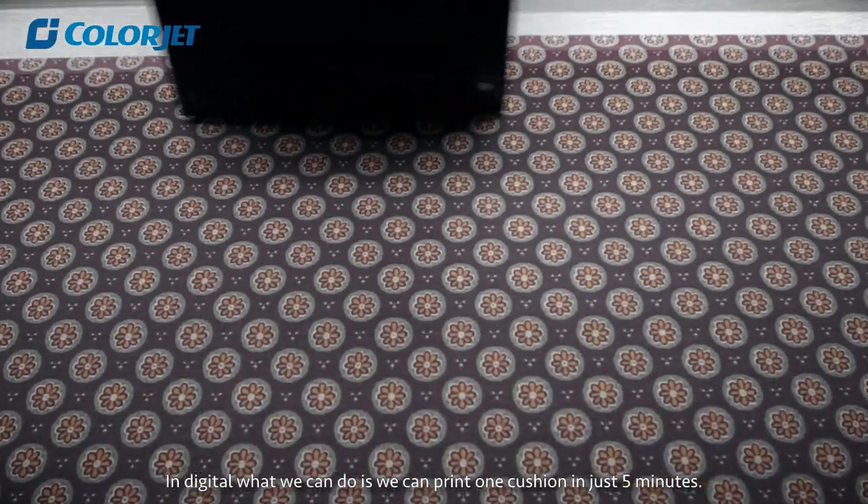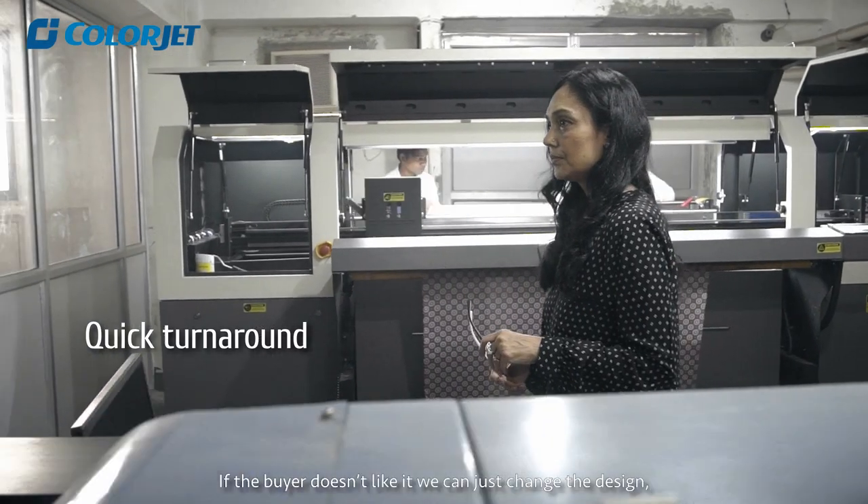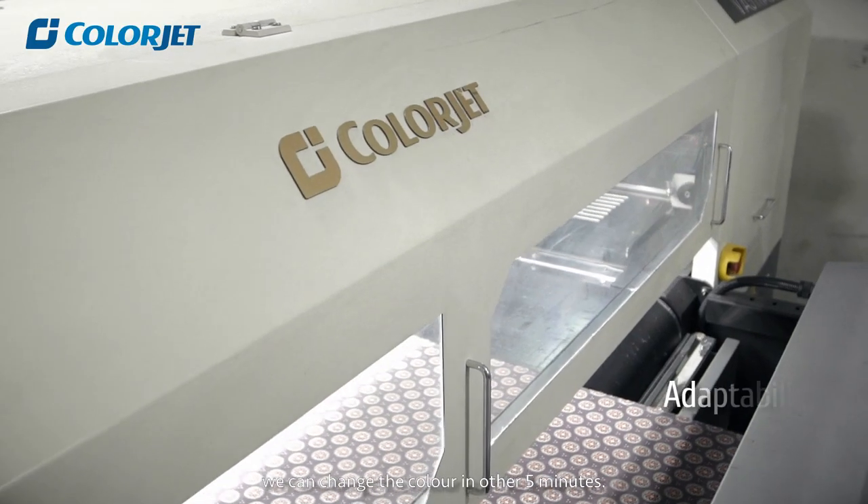With digital printing, we can print one cushion in just five minutes. If the buyer doesn't like it, we can just change the design, change the color, and in another five minutes it's done.